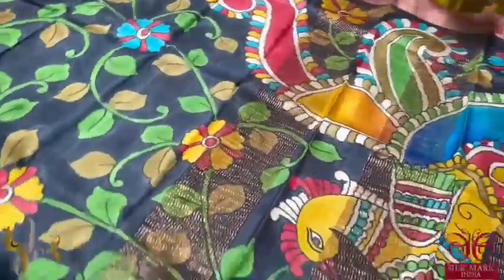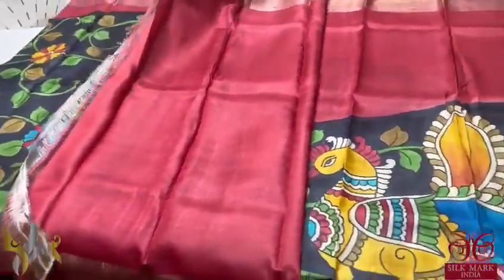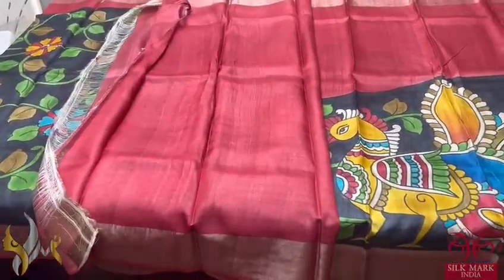With a very beautiful painted peacock design in the pallu and a maroon blouse piece. A very different and beautiful hand painted sari that comes with authentic silk mark.